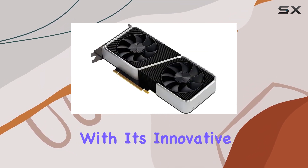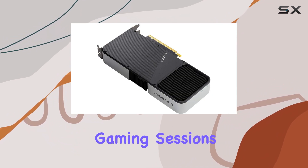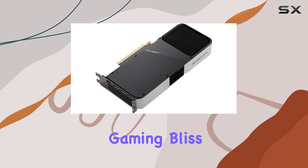In terms of cooling, the Founders Edition excels with its innovative thermal design, keeping temperatures in check even during extended gaming sessions. Say goodbye to overheating worries and hello to uninterrupted gaming bliss.